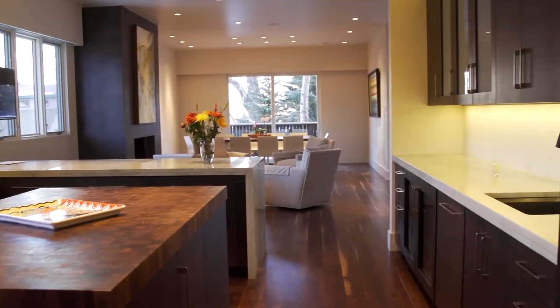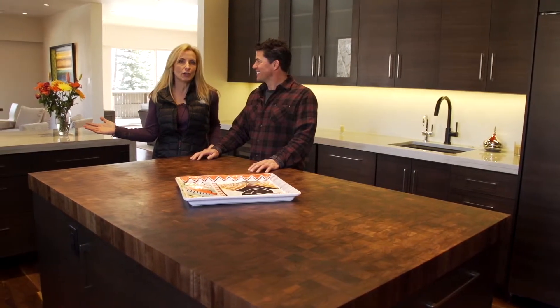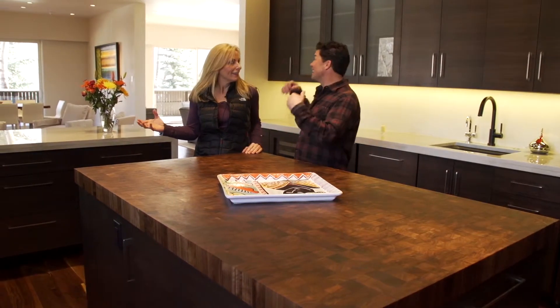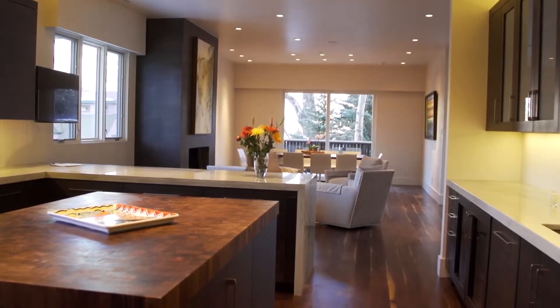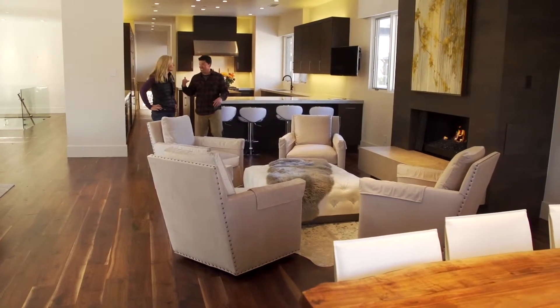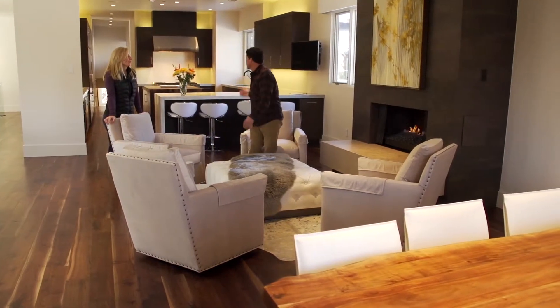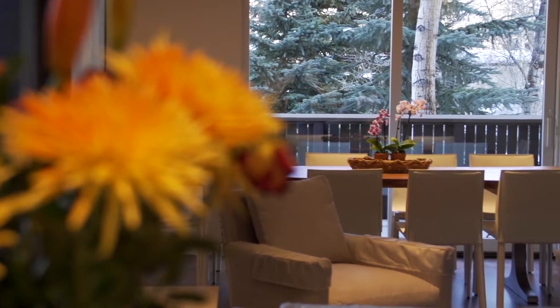This top-to-bottom renovation offers an incredible gourmet kitchen that any cook would go completely crazy about — grand entertaining for sure. Everyone always hangs out in the kitchen while you're cooking. Look at this beautiful city area right outside the kitchen; it draws you in, perfect for cocktail parties and entertaining.